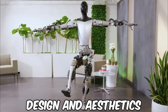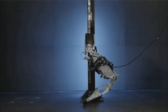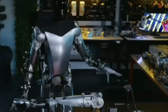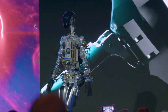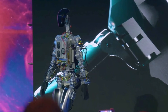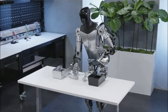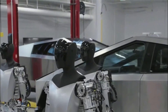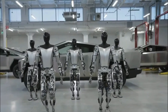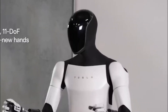Design and Aesthetics. When we first lay eyes on Tesla's Optimus Gen 2, we're immediately struck by its futuristic and sleek design — a blend of elegance and function. The robot's exterior is more than just visually appealing; it's a testament to Tesla's commitment to cutting-edge engineering and aesthetics. Unlike its bulky and rigid predecessors in the realm of robotics, Optimus Gen 2 boasts a streamlined form that mimics the human body, allowing for more natural and fluid movements. What truly sets Optimus Gen 2 apart in design is its human-like features.